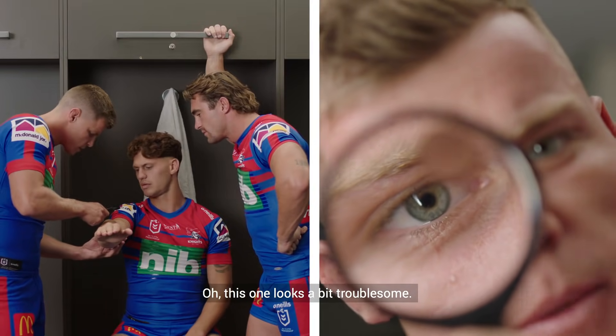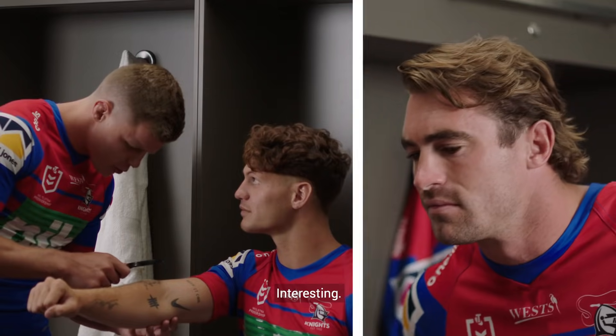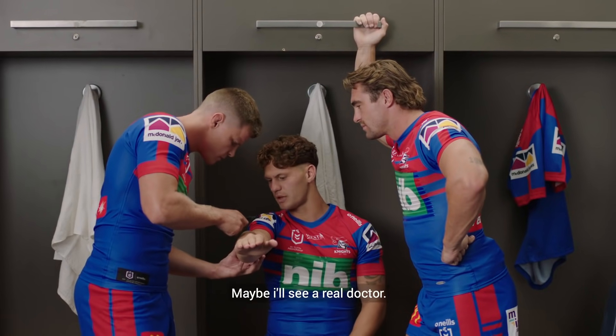Ooh, this one looks a little bit troublesome. It's a tattoo, bro. Ooh, interesting. Maybe I'll see a real doctor.